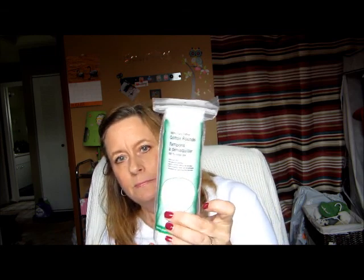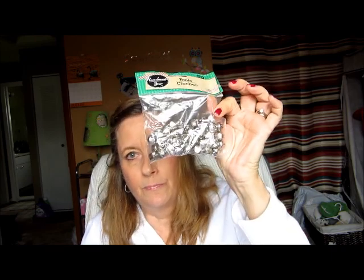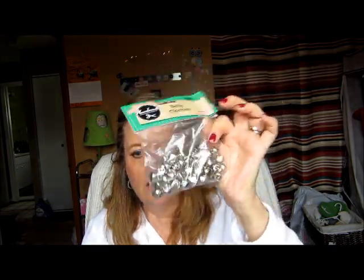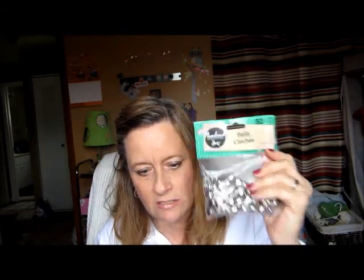I also picked up cotton rounds for taking off my makeup at night — I didn't realize I bought some at Target already, but now I have enough to last a while. I also picked up a thing of bells because my little dog roams around the house and we need to know where he's at. Plus I want to make a Christmas wreath, so I might use these on that. I was really shocked to find these at the dollar store.